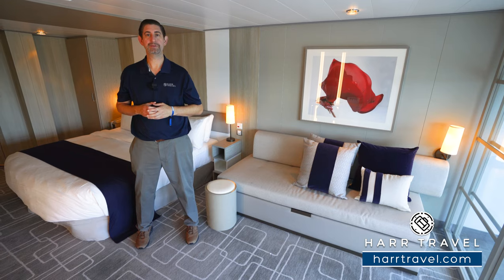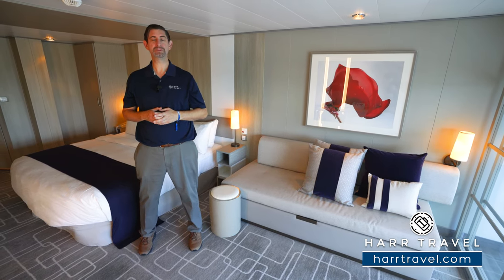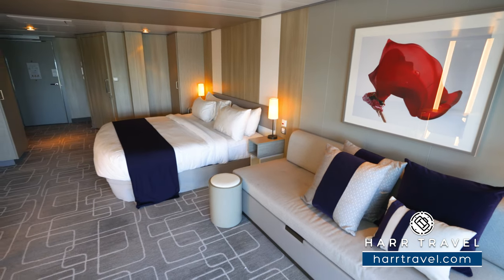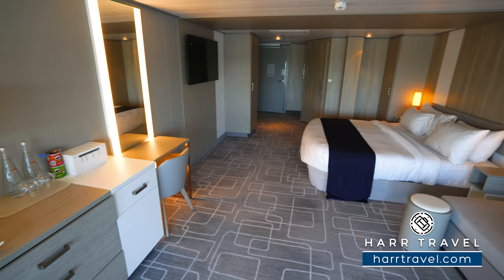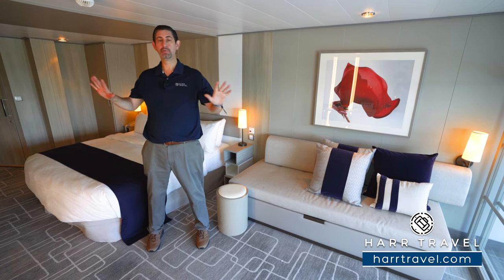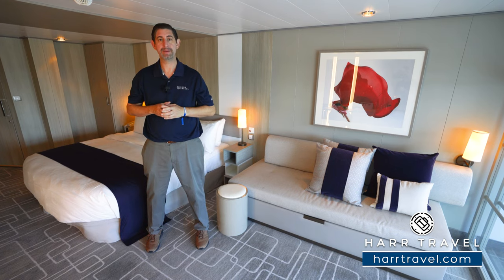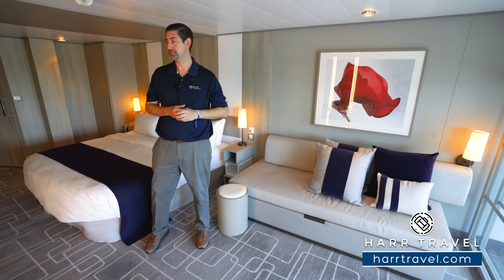Greetings everyone. This is Danny from hardtravel.com, your luxury cruise experts, and today I'm on board the beautiful Celebrity Edge. This particular category that I'm in is an accessible cabin. I wanted to point out that all three categories of infinite edge verandas — whether you're in the standard veranda, concierge class, or aqua class — the room is exactly the same. The only differences are the upgraded amenities, which I'll talk about in just a few minutes. Let me show you this beautiful space.